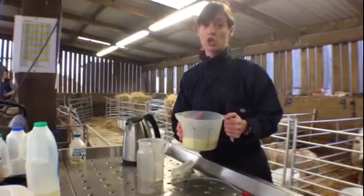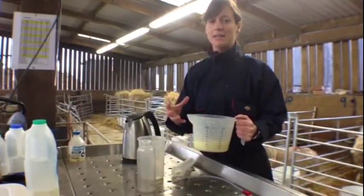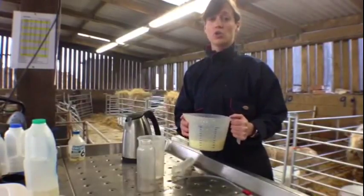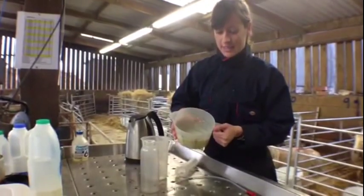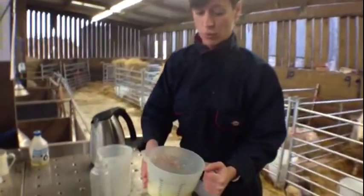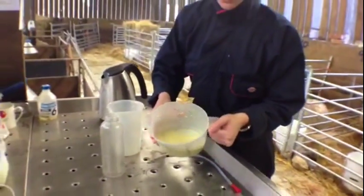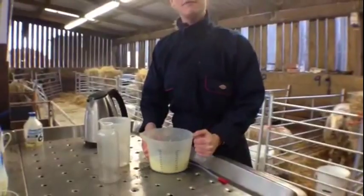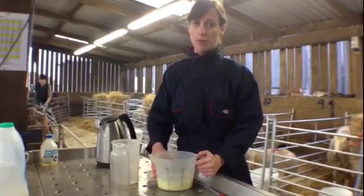The first thing we have to make sure when they're born is that they're breathing okay and that they're standing up, but then immediately we're making sure that they're taking in enough colostrum. This is colostrum — it is the ewe's first milk that comes from her udder after the lamb is born. It's quite a thick yellow milk, and the lamb should take in 50 mils per kilogram of its body weight in colostrum within the first two hours of birth.